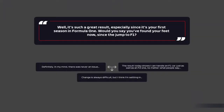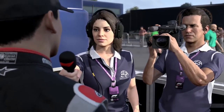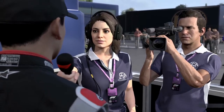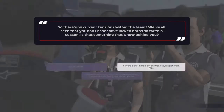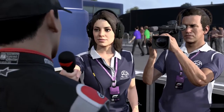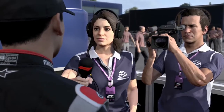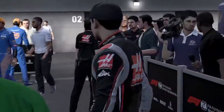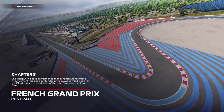It's such a great result, especially since it's your first season in Formula One. Would you say you've found your feet since the jump to F1? I think there's always going to be hurdles - you never know what's around the corner. Change is always difficult but I think I'm settling in, the team seems happy at least. So there are no current tensions within the team? We've all seen that you and Casper have locked horns so far this season - is that something that's now behind you? Well, that's up to Casper. Maybe he thinks I'm yet to prove myself - hopefully today's gone some way to doing that. Jackson's solo performance at the French Grand Prix firmly cemented Haas as a contender in the crowded middle pack.